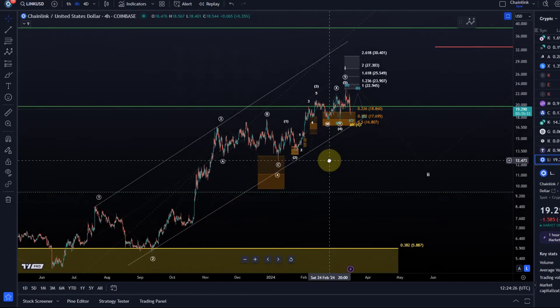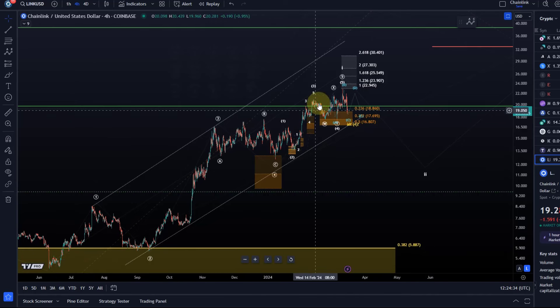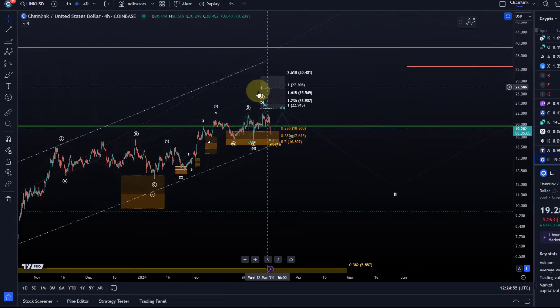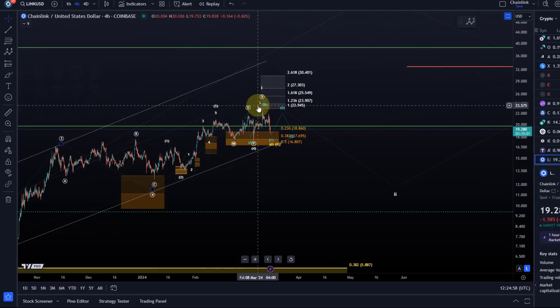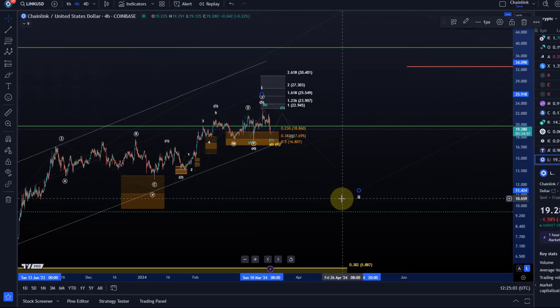My idea is that we are very close to a top here — maybe it's been struck already — but we have five waves up already complete. That doesn't mean we have to come down; we're still moving in this trend channel. I want to see a break below the lower boundary line of the trend channel coupled with a break below 16.80, which is the support level. They overlap, and together they would confirm that all of wave one topped and that wave two to the downside is now unfolding.